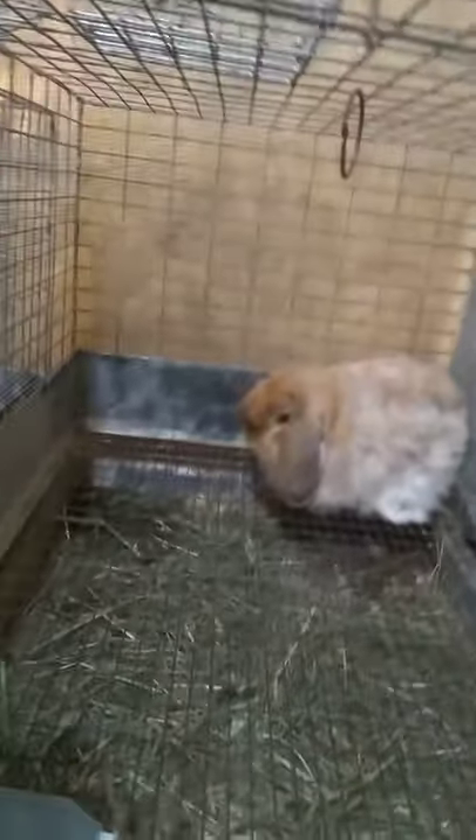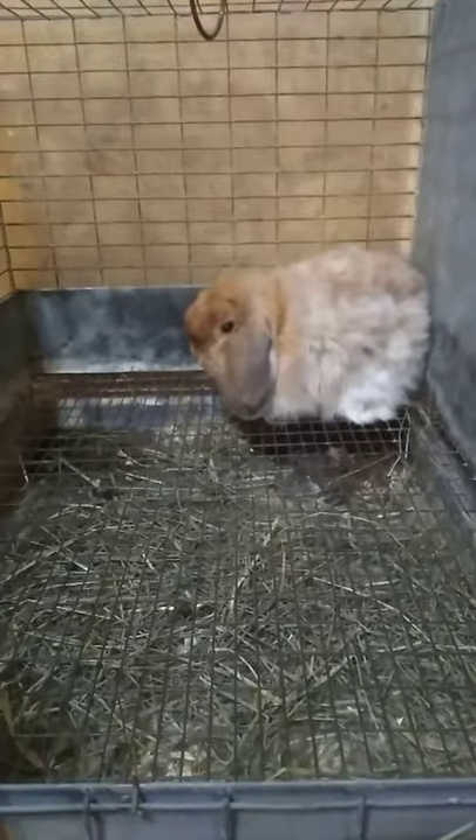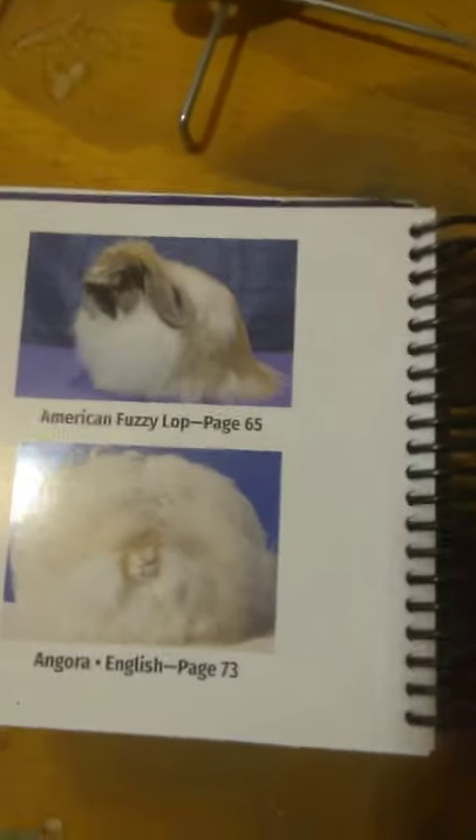This is my junior American Fuzzy Lop girl. I called her Orange Sunday. She's a rescue from a breeder who didn't want her. And if you don't know what American Fuzzy Lops look like, this is what they look like. They basically look like Holland Lops mixed with Angoras, and you get this little puffball of love. I love them so much.